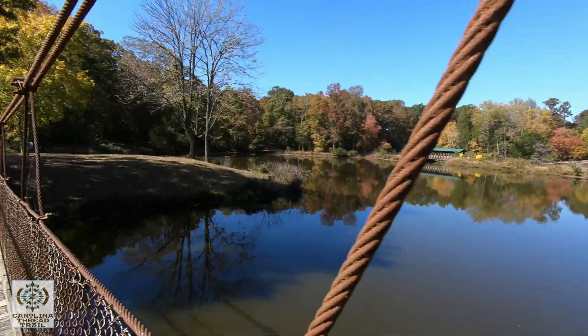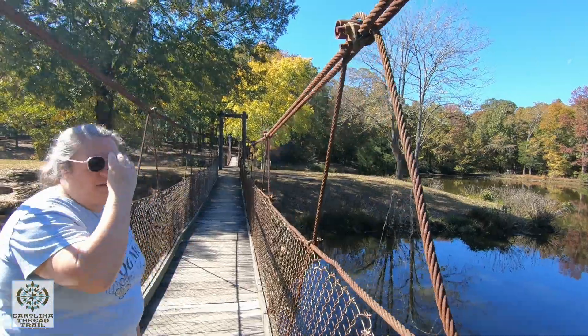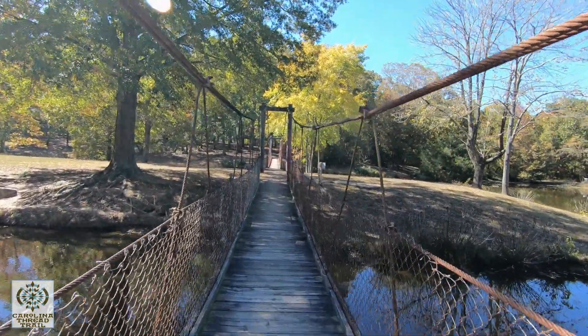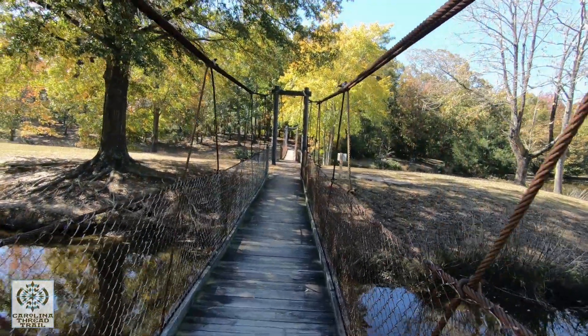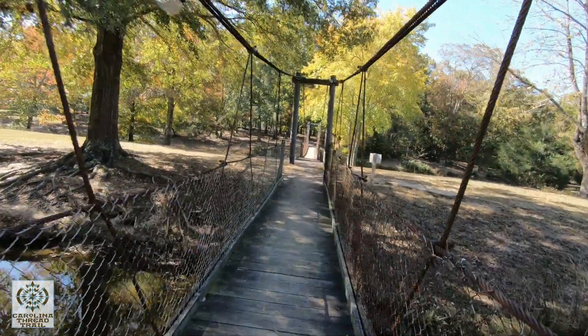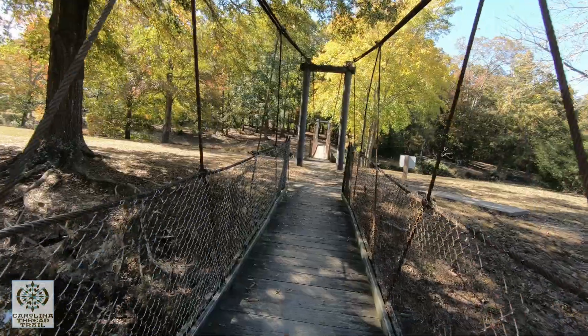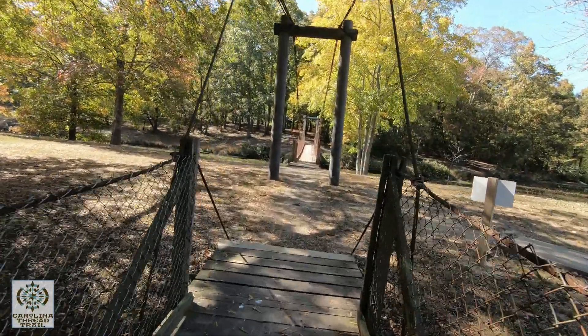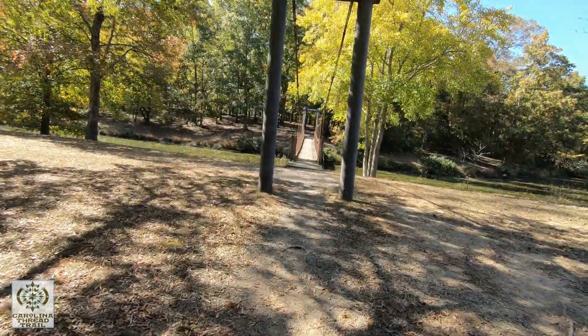I'm going to double check my map before we leave here because Sandra is going to depart from me at this point and my son is going to pick her up so we can get the keys to her car.